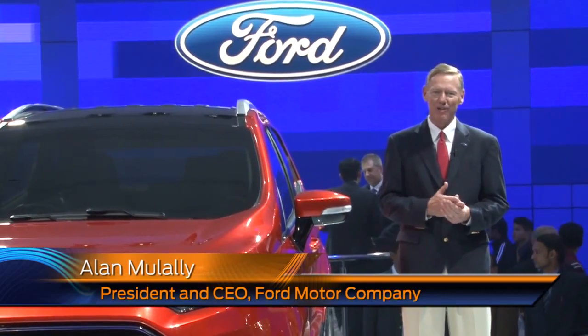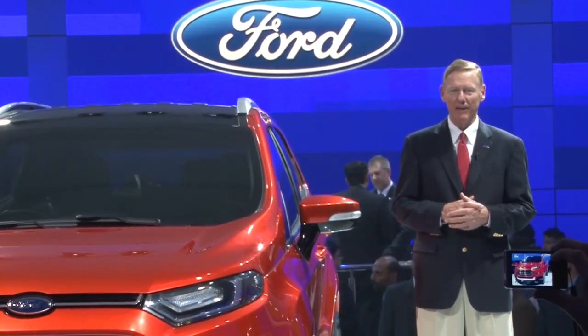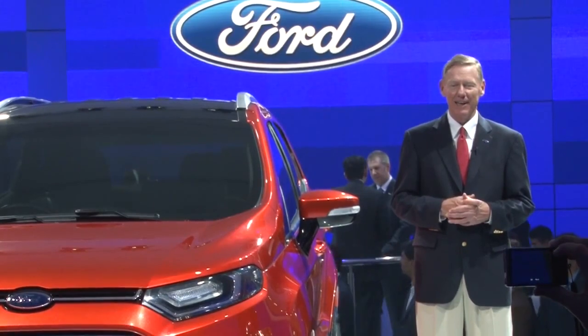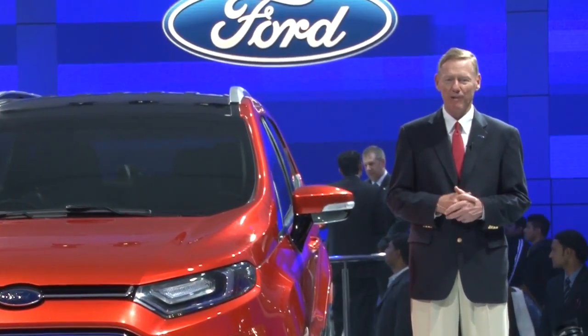It's really neat to be here and be part of the EcoSport reveal. The neat thing about it is that this embodies the One Ford plan. Because looking around the world, 60% of the vehicles are going to be the B and C size. And now we have the Figo, we have the new Fiesta, and now of course the EcoSport. So this is a tremendous development for the consumers in India.